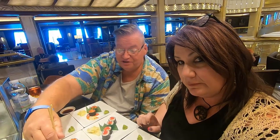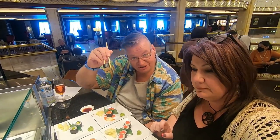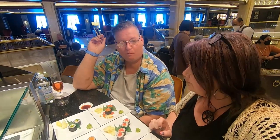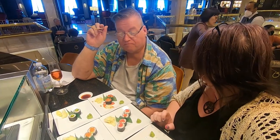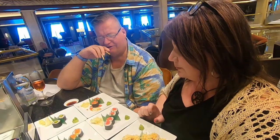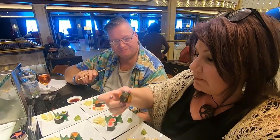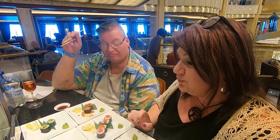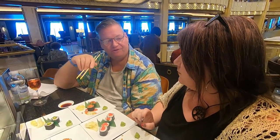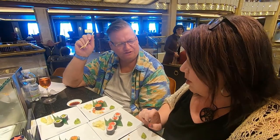Let's try the salmon caviar avocado roll. That one looks good. Cheers! It's got a good flavor. Mmm — I'd say the salmon caviar is a little on the salty side, I was expecting more. It's got almost more of a sweet flavor than I expected.